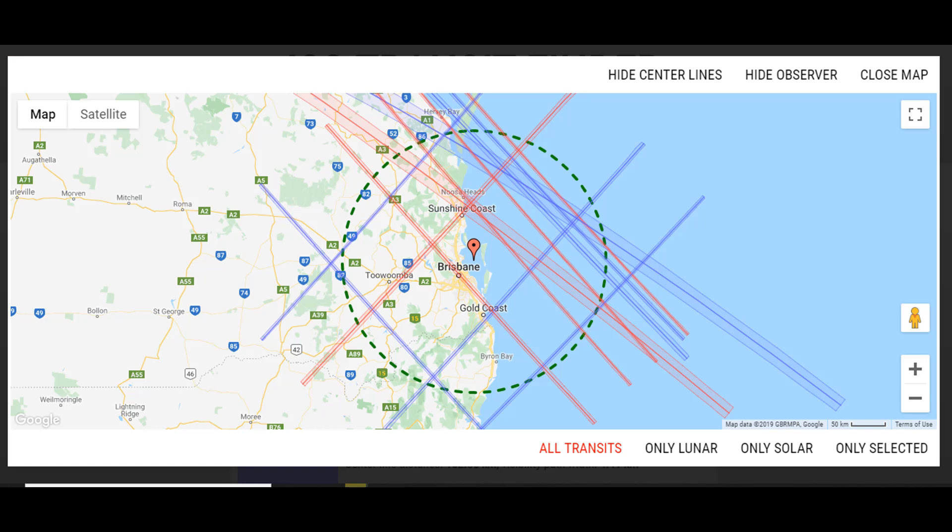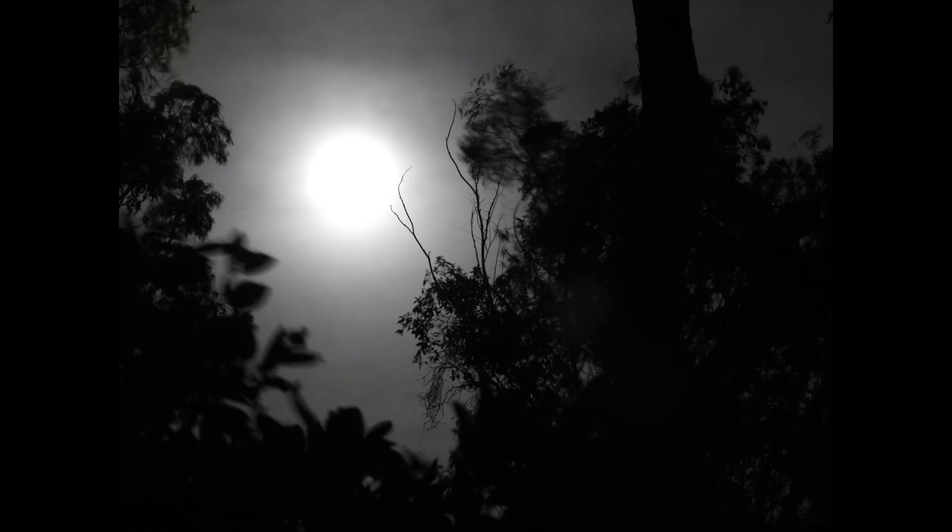G'day everybody, Wally here. I'm stoked — I had a fun afternoon. I've been waiting for this for a long time. The ISS had a solar transit this afternoon right over the top of my area. Sorry, I'm not supposed to mention where I live — good advice.